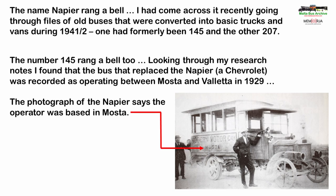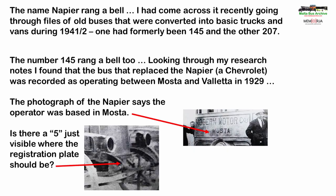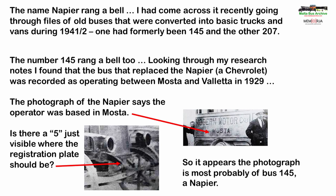The bus in the photograph mentioned Mosta. Number 145 had been a Napier and the replacement 145 is known to have run between Mosta and Valletta. And if you look really closely at where the registration plate should be and half close one eye, I think you can just about make out a 5. So it appears that the photograph is almost certainly of Napier bus 145.